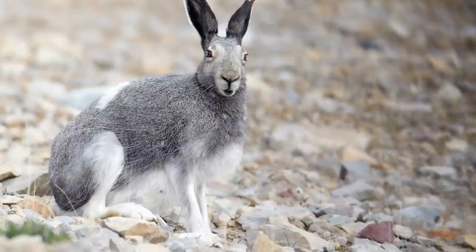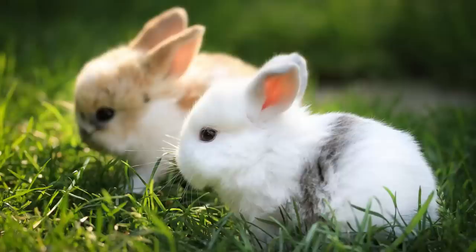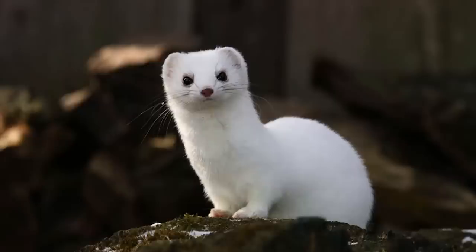Even though hares are super fast, many predators can still hunt and kill them. Their most common enemy is the wolf. But arctic hares also have to protect themselves from polar bears, arctic foxes, ermines and large birds like falcons or eagles.